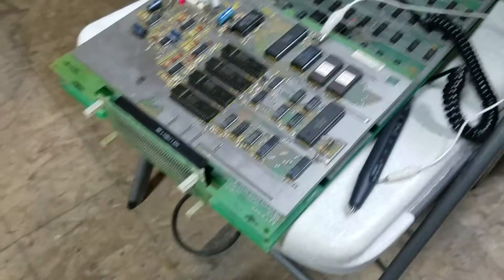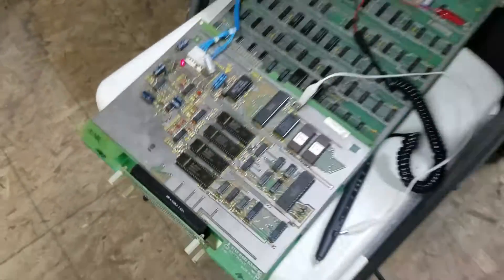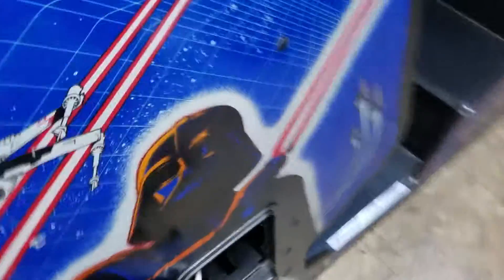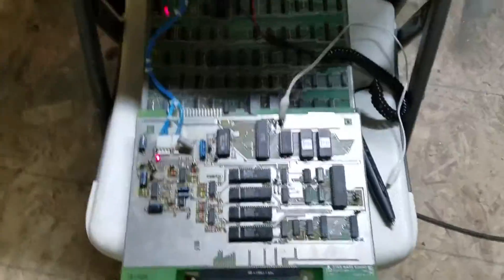The other thing that's always been an issue since I had this cab was the speech never worked on it. All I ever got was a thumping sound over and over again, so the speech circuit wasn't doing very well.